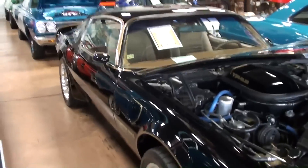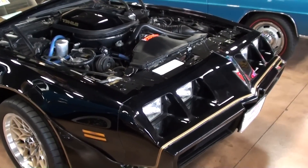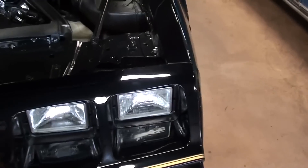Hey guys, coming to you from Fastlane Classic Cars here in St. Charles, Missouri. I thought you might like to look at this 1979 Pontiac Trans Am. They've made this basically into a Bandit recreation, so it's looking really cool with the black and gold accents and everything. Take a look at it.